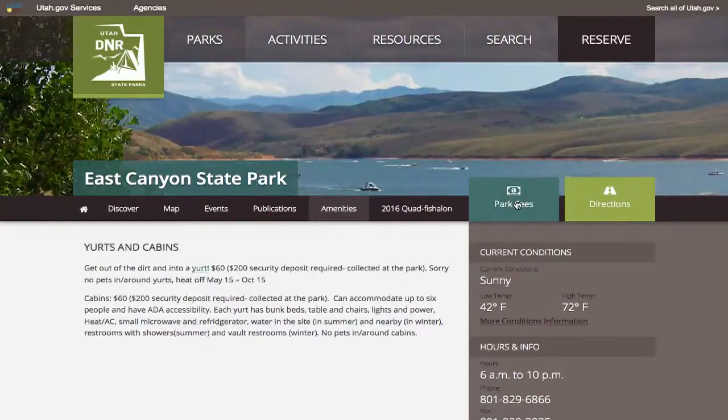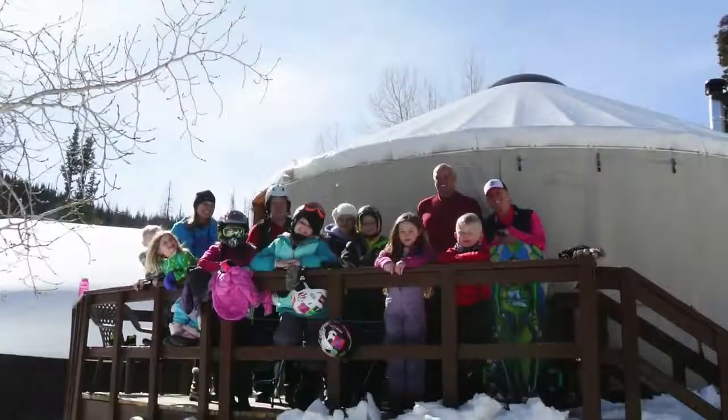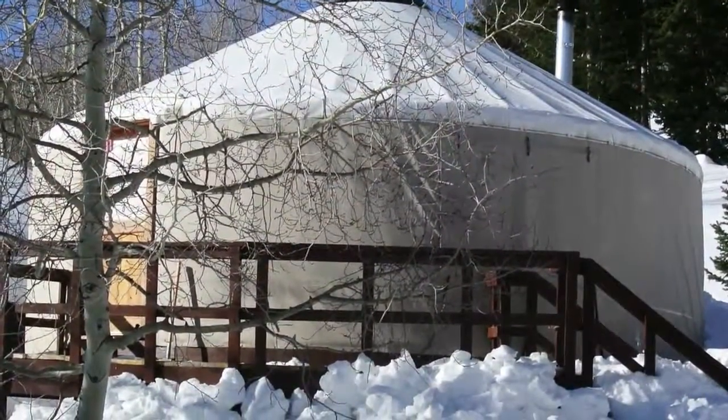The rental rate can range from $85 to $135 per night, while being able to sleep 8 to 12 people comfortably. Some of the amenities include sleeping bunk beds, cooking ware, a propane stove, dining table, and a wood-burning enclosed fireplace to keep the place warm.